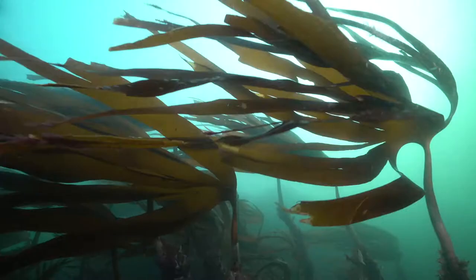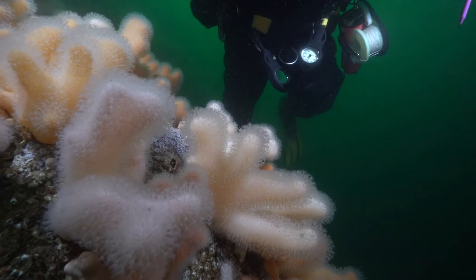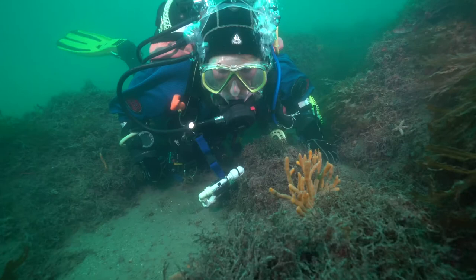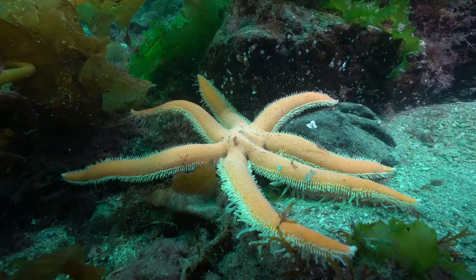What we're doing now is reviewing the footage and matching that with data collected during the dives to fill in SeaSearch forms. SeaSearch is a biological recording scheme that uses volunteer divers to gather data from all around the UK. It's run by the Marine Conservation Society, and the data gathered is entered into a national database that can be used to provide scientific information on the distribution and abundance of marine species and the quality and health of their habitats.